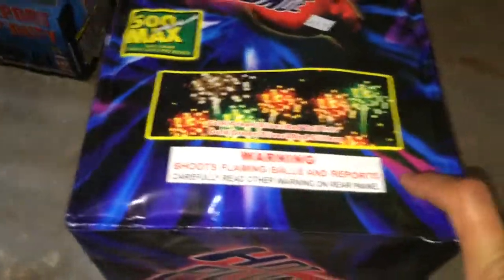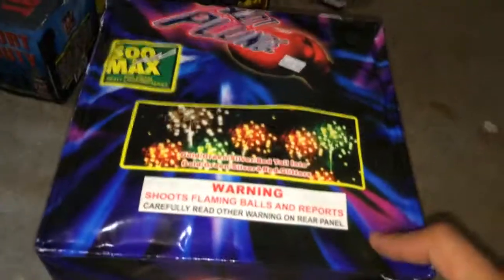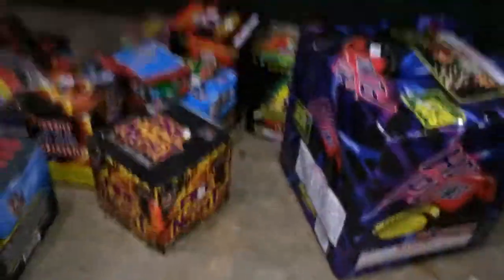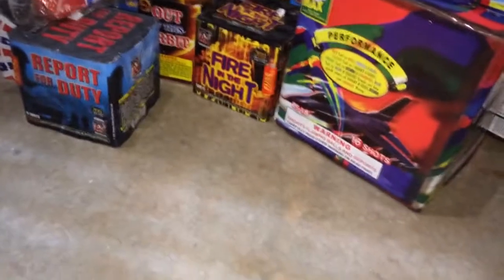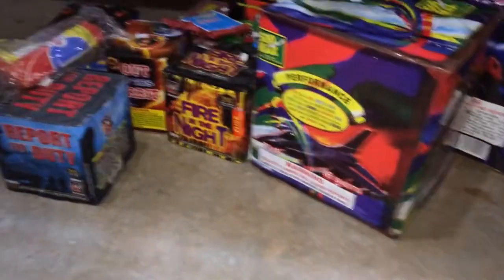First of all for the 500-gram section I got Hot Punch — it's all right, I haven't seen it before, but you can't go wrong with a buy-one-get-one-free deal at $60 total — so like $30 each for a 500-gram cake, really good. Then I have Shockwave, a 16-shot. They're both 500-gram cakes; a lot of 500-grams are trash but these should be really good.